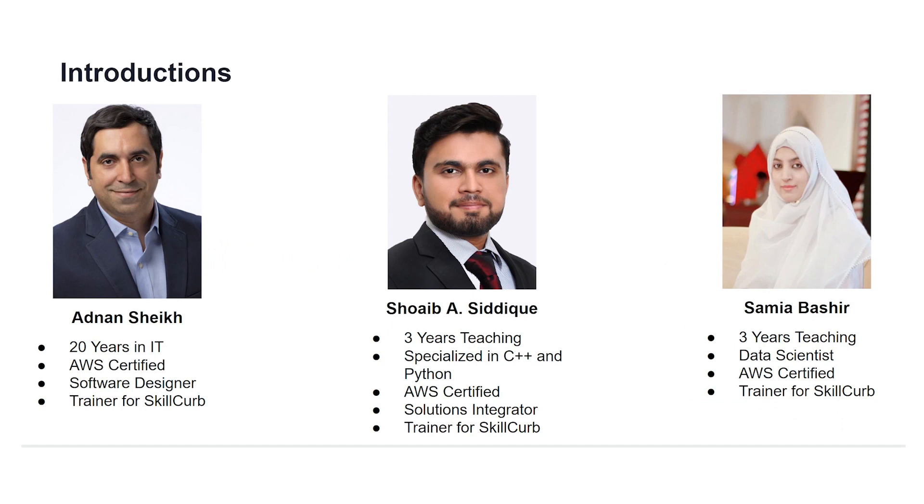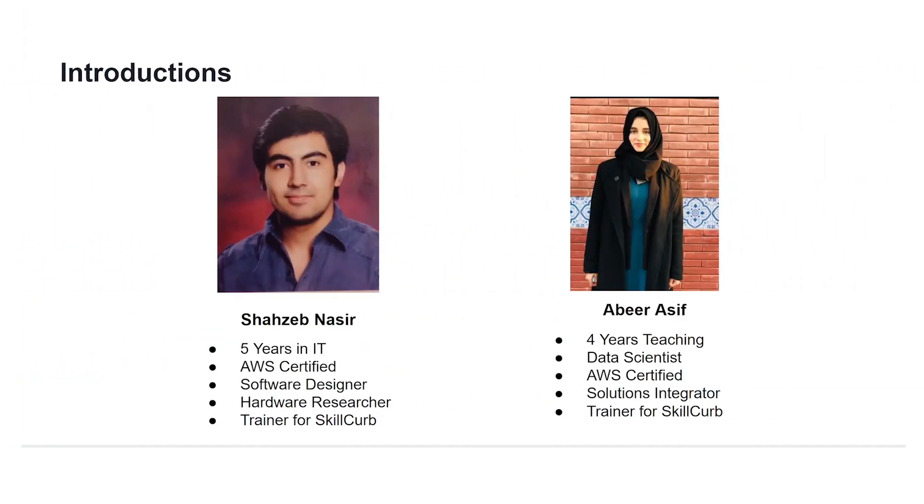First, let's meet the team. Together we have a great amount of experience in working with cloud technologies and cloud computing. We are all AWS certified, and you can be sure that we're going to give you the information and guidance that you need to pass the exam.